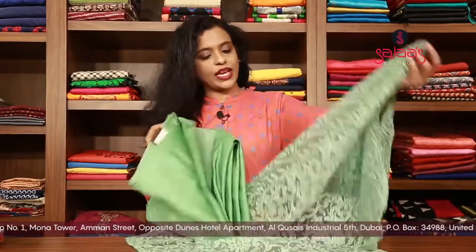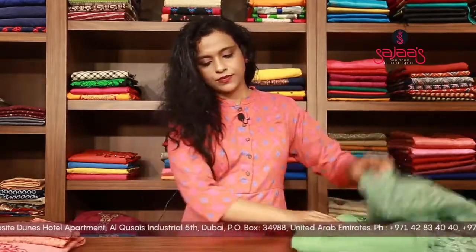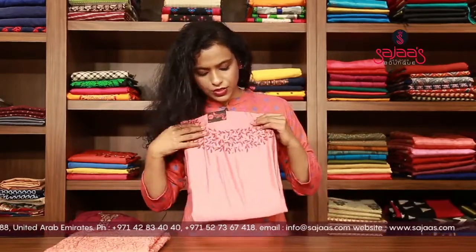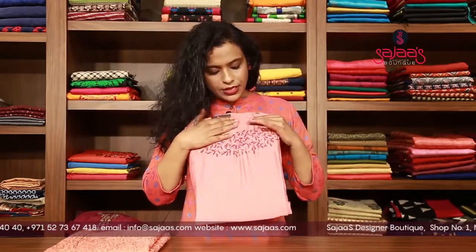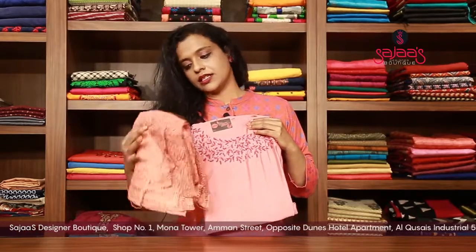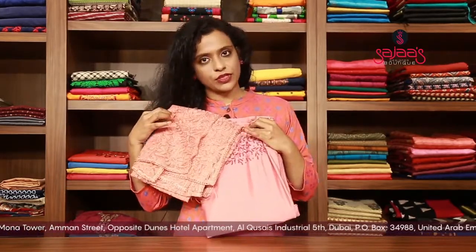Next we have one more shade of the same — just a colour change in a peachish tone, which is a combination of onion pink and peach. It is also having an embroidery work and kardana work in the neck portion. It's a very simple and elegant salwar material, and the dupatta is having full chickenkari work all over the body. This too is a very beautiful piece.